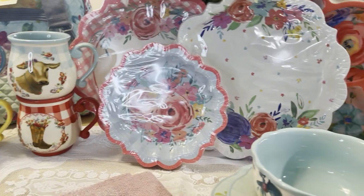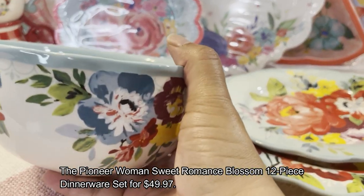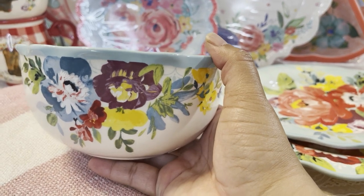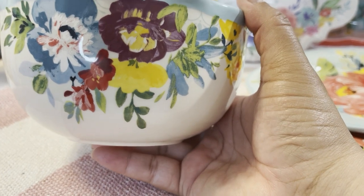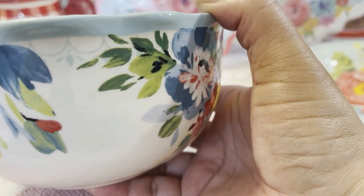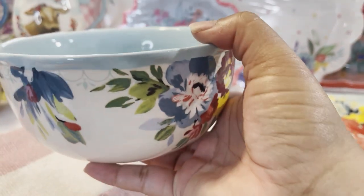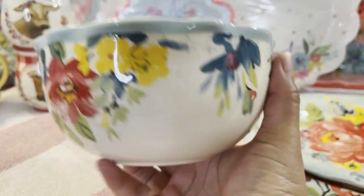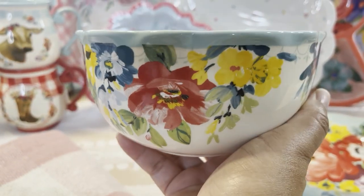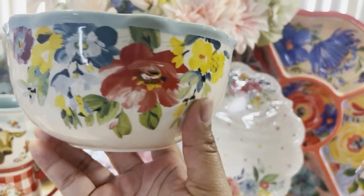Now let's look at the Sweet Romance dishes. I said I wasn't going to get more dishes, but this is my third set — it is so beautiful. Look at the beautiful purple, yellow, blue flowers with green. It's such a heavy stoneware bowl, slightly scalloped border, and very deep. You can get a big bowl of soup, cereal, ice cream, or salad in here. She really hit it out of the park adding that lavender purple.